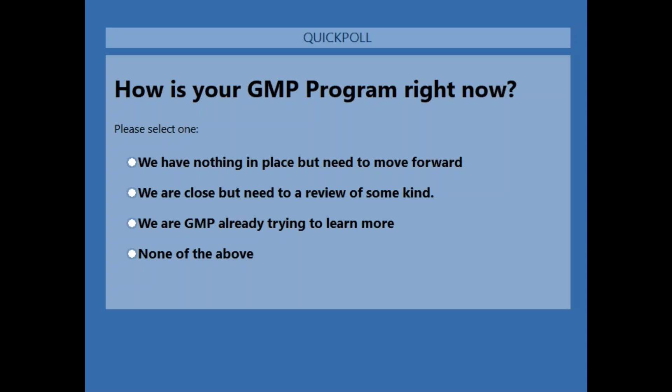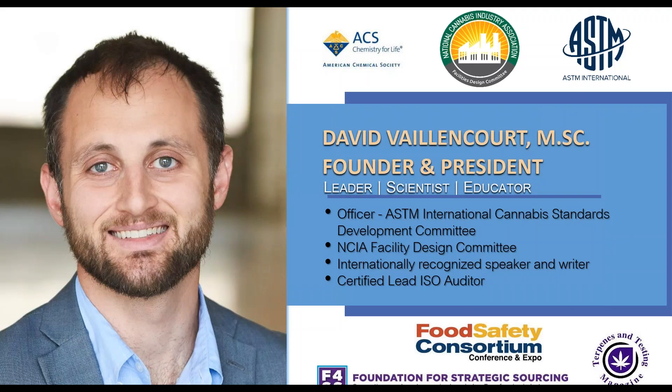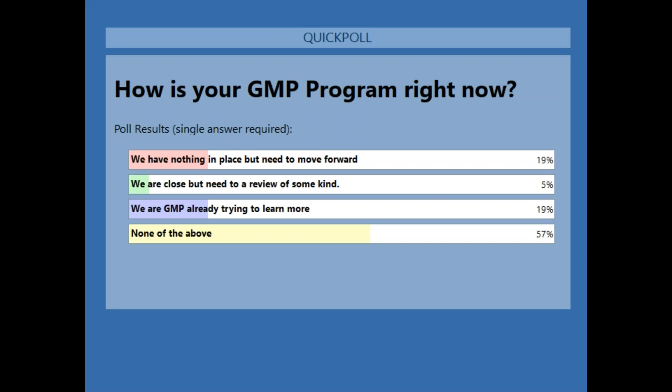GMPs are more than just a stamp or market access — they're a great best practice that provides significant value to your company. Looks like we've got a good amount of votes — let me close and share the poll. About a fifth of folks here have nothing in place but need to move forward — you've got to start somewhere. Another fifth already have GMP and are trying to learn more. About three-fifths are somewhere else in the sphere. Wherever you fall, hopefully you'll find some value in this.